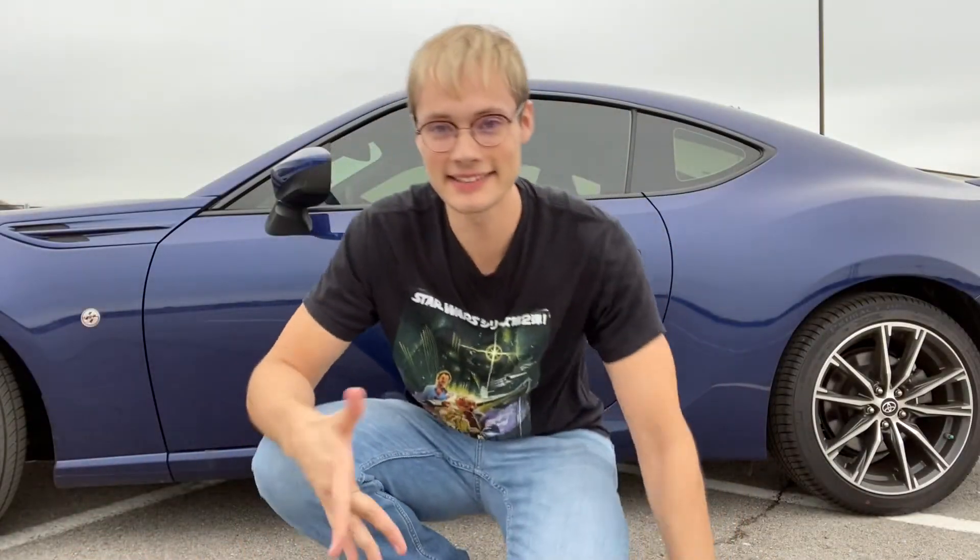So, is the 86 GT for tall drivers? Straight answer: yes. I'm impressed — this was completely unexpected. If you're much taller than me, you'll probably have a hard time, but I'm probably the cutoff for comfort, and I am comfortable. It's fun, you're getting over 30 miles per gallon on the highway, the boxer engine sounds great, and it handles really well. Yes, it's for tall people. Thank you to Fowler Toyota for giving me this car to test drive and review, and thank you to my viewers — please subscribe and comment below.